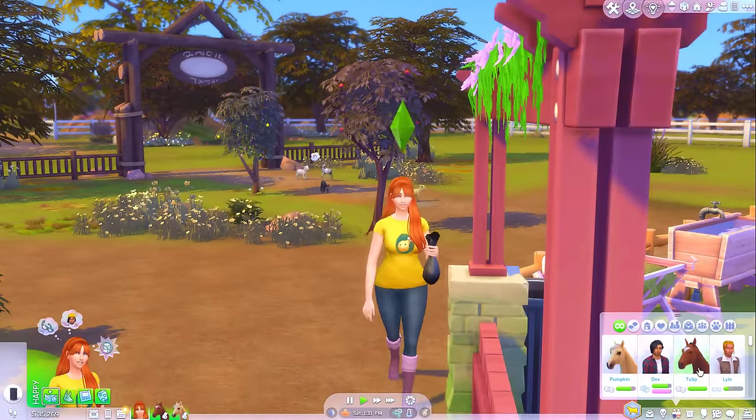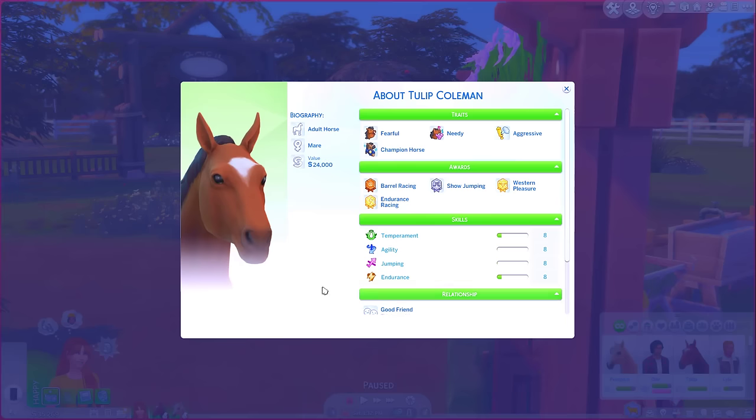We had a pretty successful episode last time where we basically just worked on Tulip's skills. We did try and enter the ultimate horse competition but we were quite underqualified. She's worth 24,000 simoleons now and she's at level eight for all of her skills.